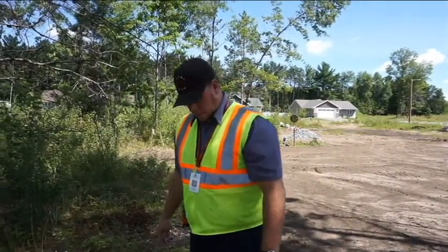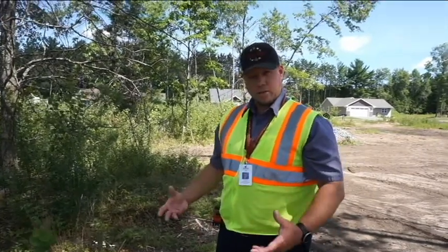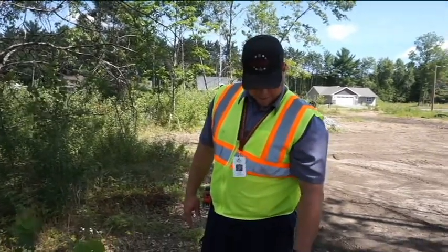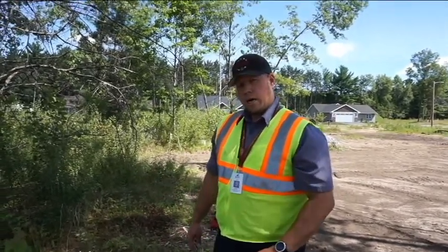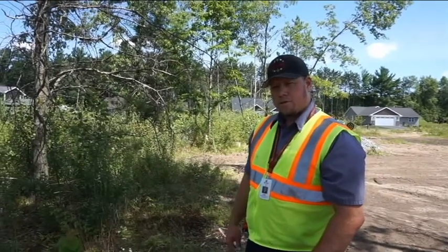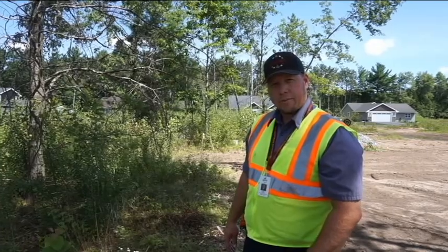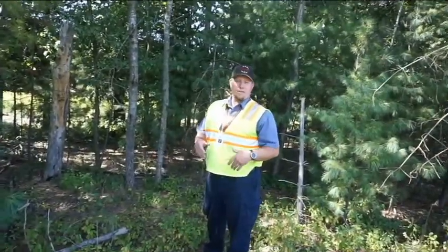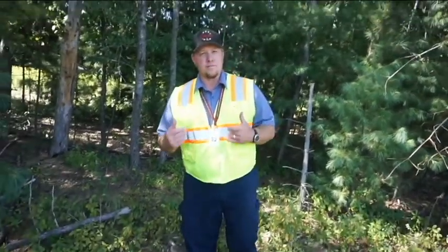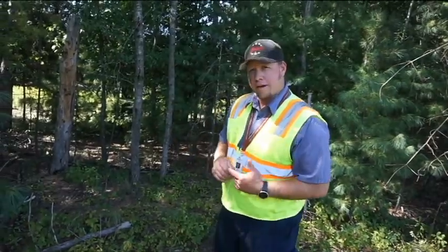In an older subdivision it can be a little tricky because over time pins get covered with dirt, leaves, and that sort of stuff. We're going to go find some woods to try and track down an older lot line pin. Here we are in the backyard of a property in Weston and we're going to wander into the woods to see if we can find some corner pins.